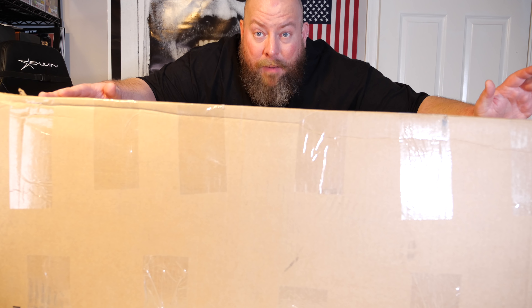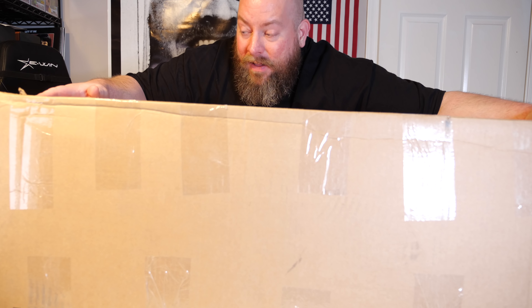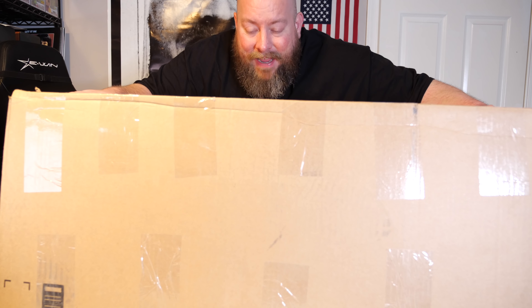Today I'm opening up another very large Amazon custom return liquidation coffin box — shoes, sneakers, boots, if it goes on your feet it could be in here. This box came on one huge pallet. It weighs 46 pounds, so it's not a light box. I've done maybe two or three of these huge Amazon custom return coffin boxes full of nothing but sneakers and shoes, and they have all been insanely profitable, with a lot of brand new shoes inside.